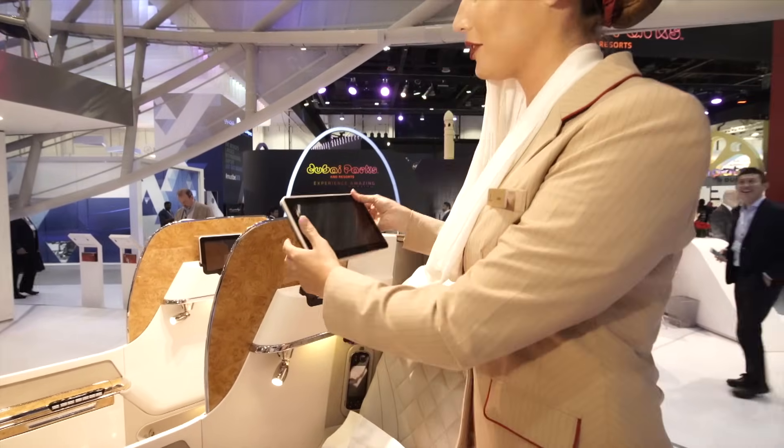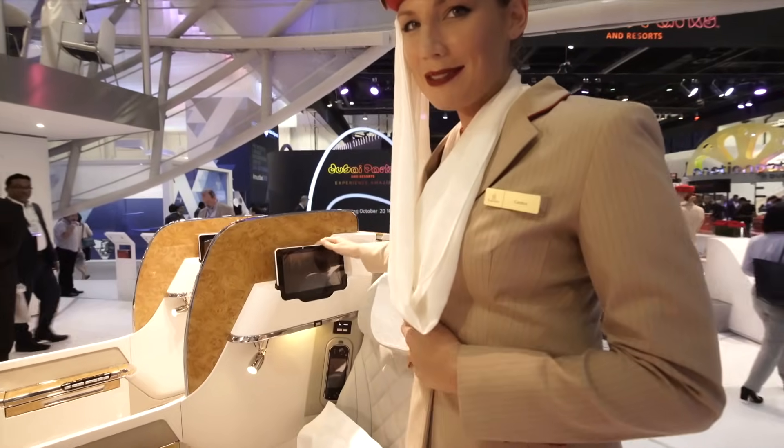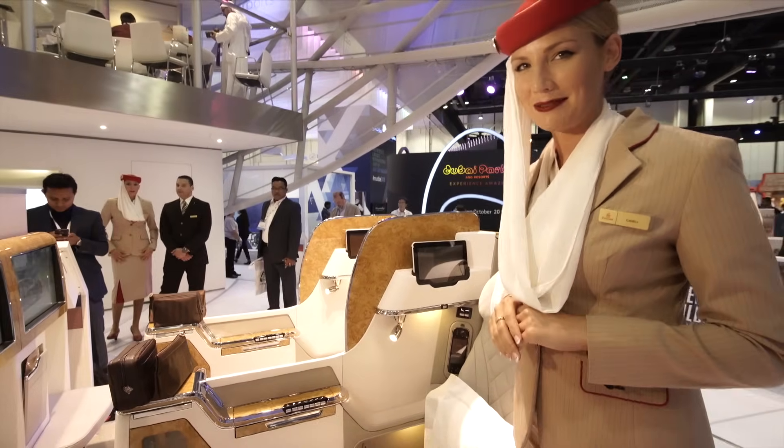Over here we have a touchscreen controller that controls your seat and the ICE system. Not to mention we have the world's award-winning ICE in-flight entertainment system to entertain you.